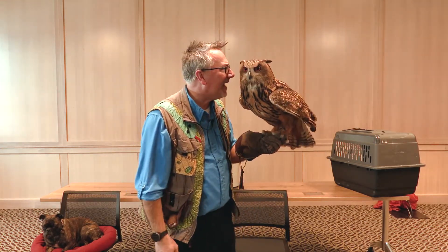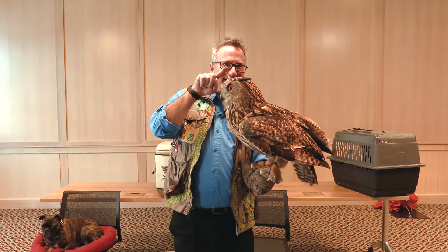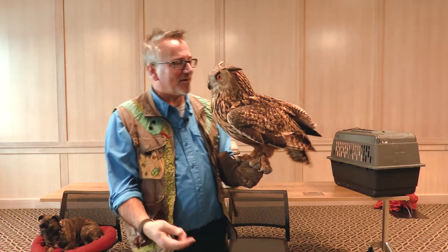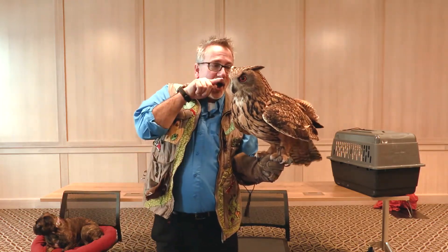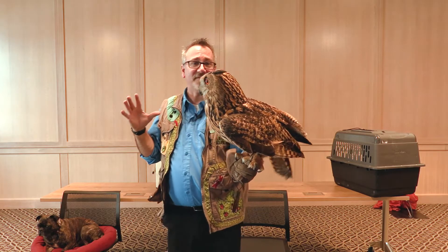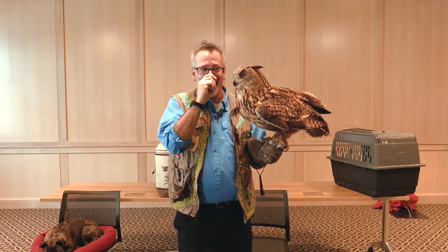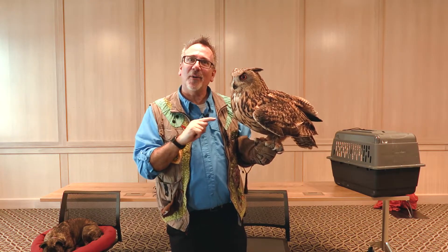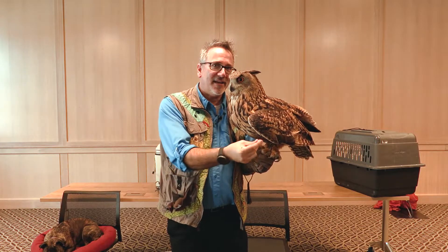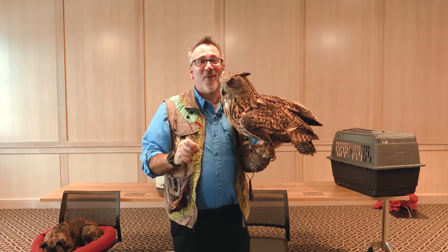He has amazing hearing. By the way, these are not his ears — they're just feather tufts. His ears are actually little holes on either side of that satellite dish of a face. What do satellite dishes do? They catch signals, they catch waves. Any little bit of sound gets sent right to his ear. Owls have one ear higher and forward and the other a little lower and backwards, so sound reaches one ear a split second before the other — and the owl can literally pinpoint where his food is.